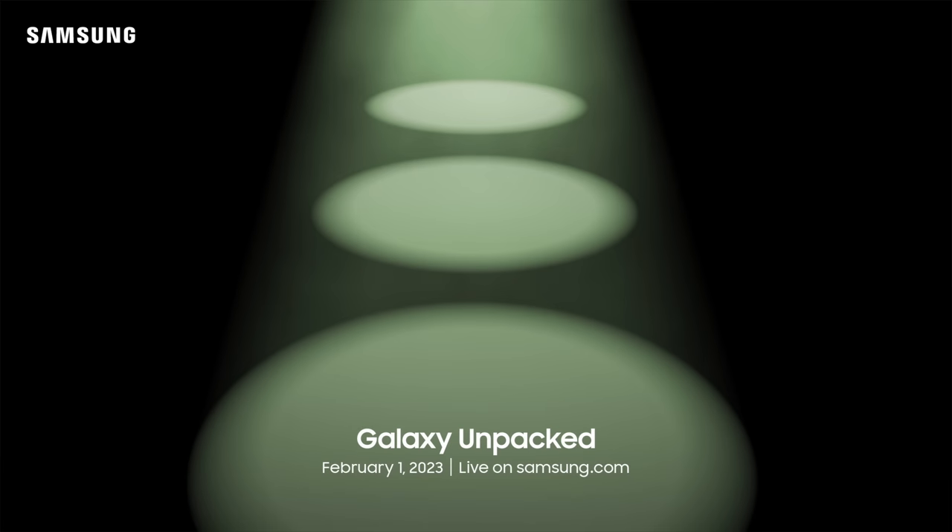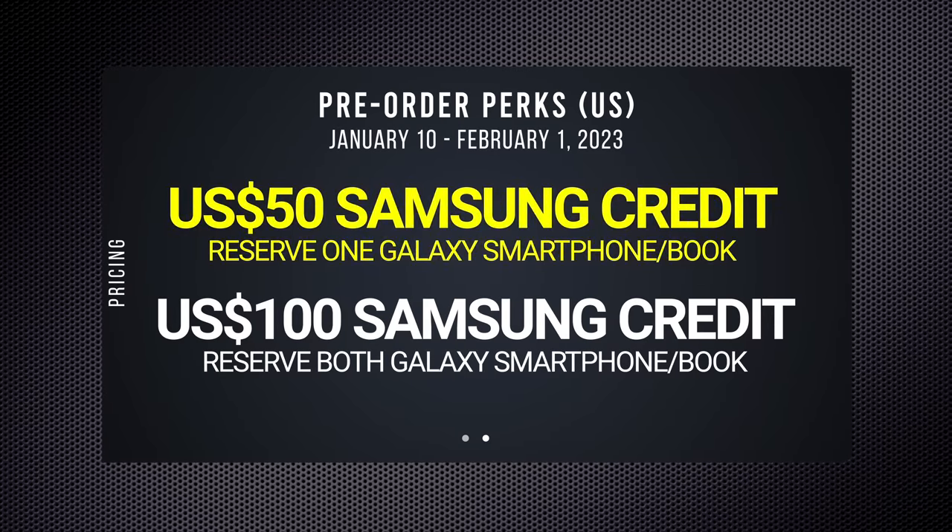That brings us back to the beginning. Galaxy Unpacked, at least the first one for 2023, takes place on Wednesday, February 1st in San Francisco. If you're already decided that this is your year to upgrade, I definitely recommend taking advantage of Samsung's reserve offer. It runs from January 10 to February 1st, right before the pre-order page goes live. Samsung is offering a $50 credit if you reserve one device, and a $100 Samsung.com credit if you reserve two. This is a no-commitment offer — no money down, no credit card needed. Just say you want a phone, provide your name, email, and number, hit reserve, and you can cancel that reservation anytime.